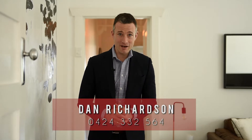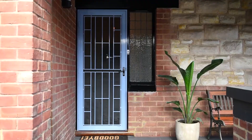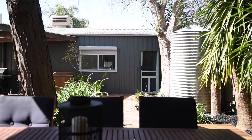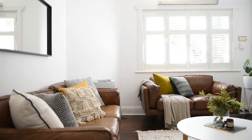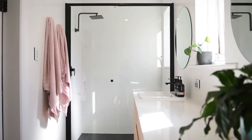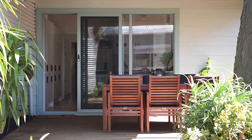Hi folks, Dan Richardson from Tanner. We're coming to you from 87 Frederick Street in Welland, nestled just out of the city between Hindmarsh and Allenby Gardens. On offer for you today, a sensational sandstone and red brick fronted bungalow — two bedrooms, beautifully renovated, with a little surprise at the back.